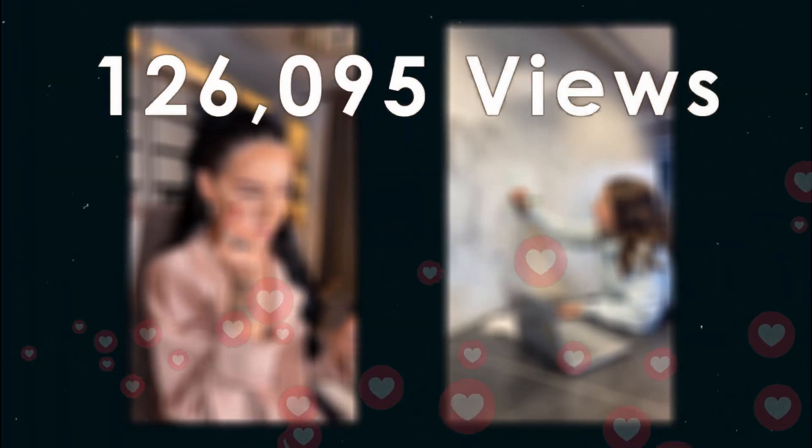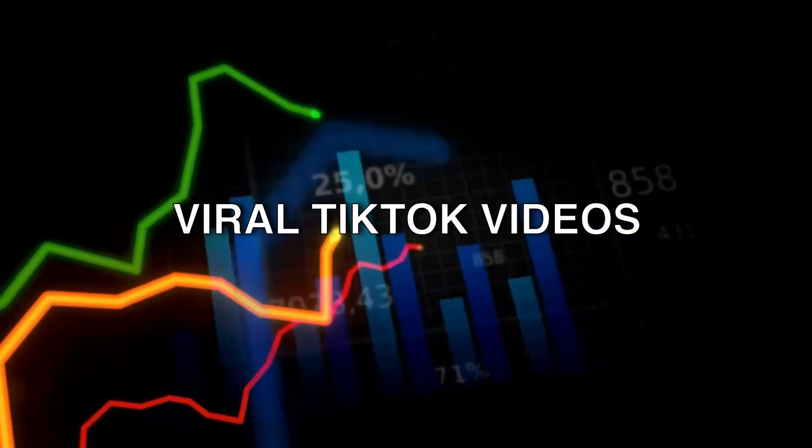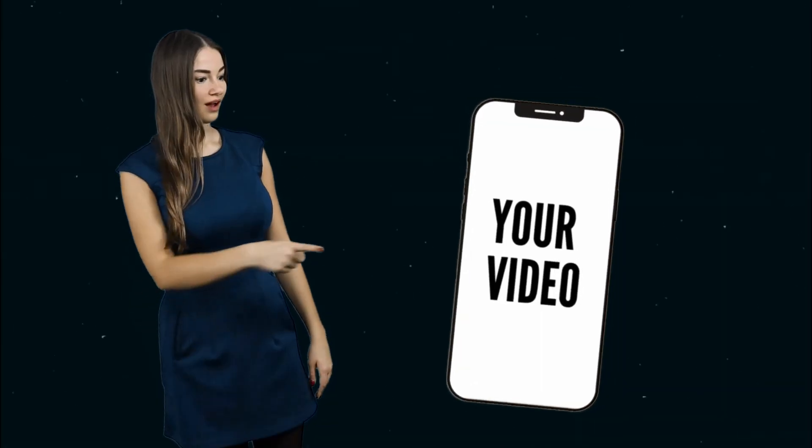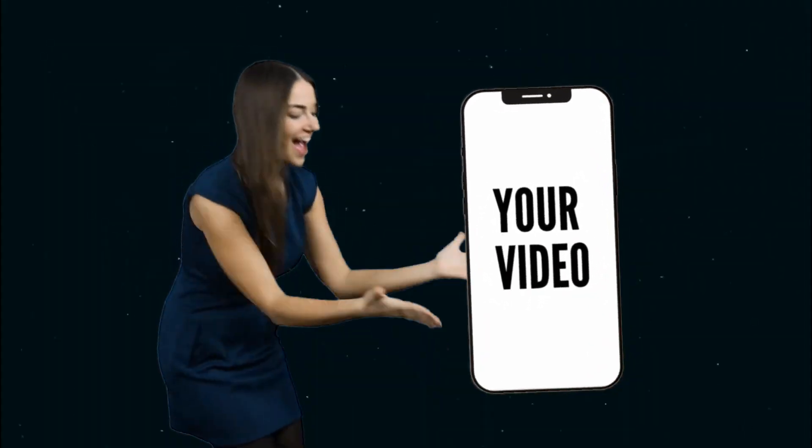Today, we're going to be spotlighting two TikTok videos which have done remarkable numbers both in views, likes, and comments. Each of these videos are markedly different from one another, but they both fulfill the five main criteria that defines 99% of viral TikTok videos in existence — meaning if you nail these five factors well, you've got a potential breakout hit yourself.